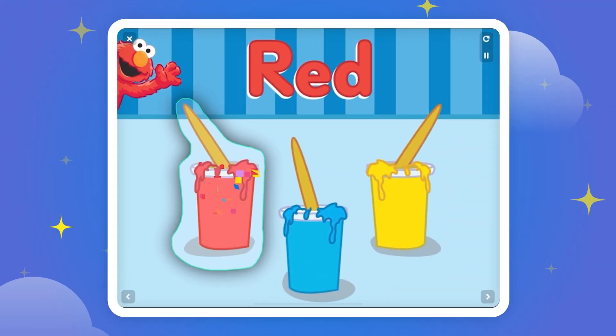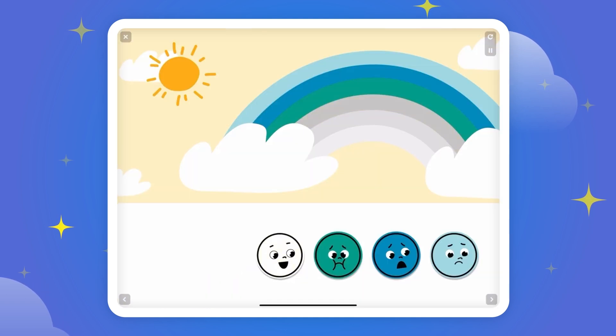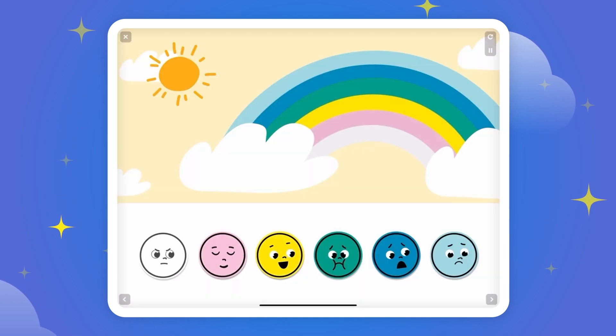This is the color red. One, two, three. We can feel happy. We can feel calm.